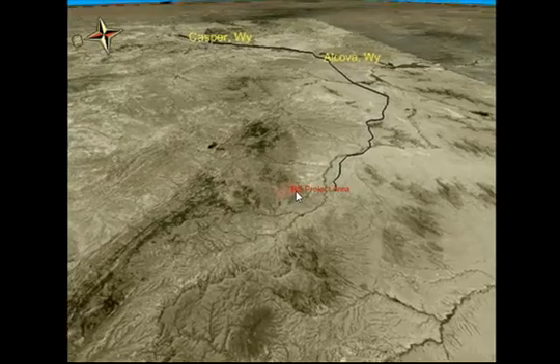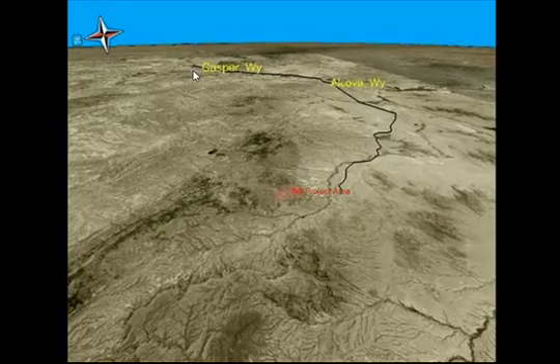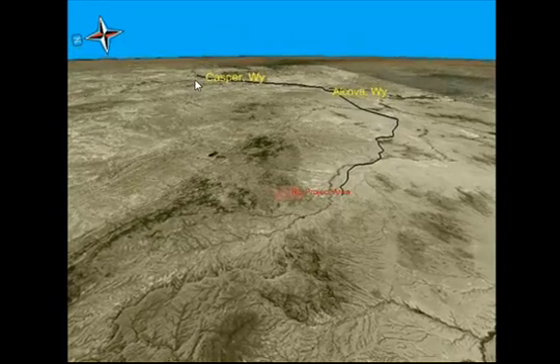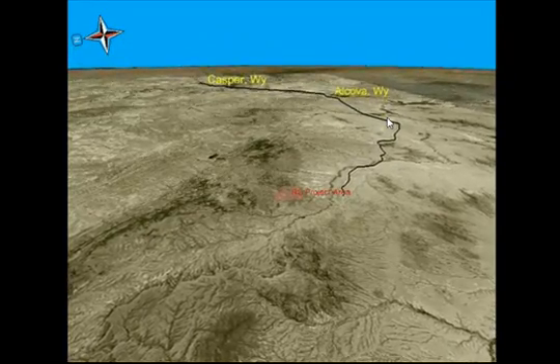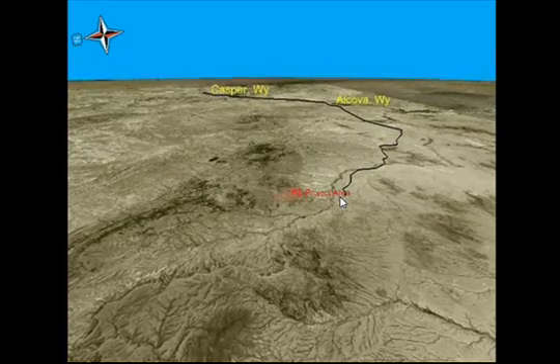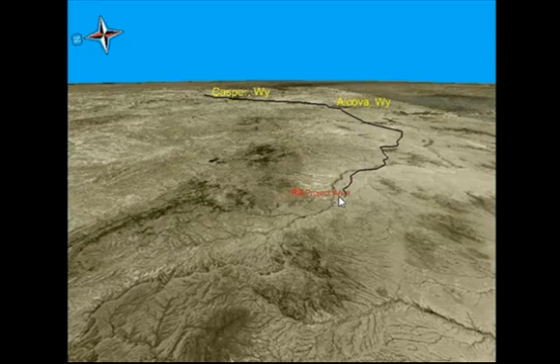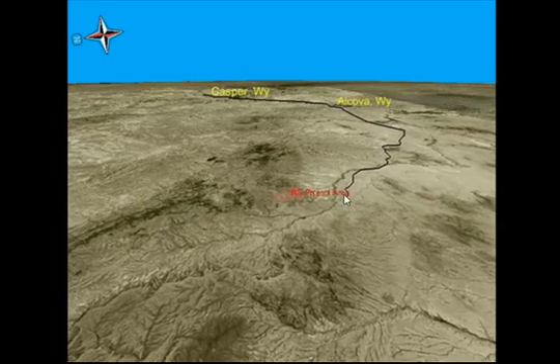Rattlesnake Hills lies within an hour's drive of Casper, Wyoming, a community of about 30,000 people. Great infrastructure — a paved road all the way and then a dirt road to the property, maintained by the county year-round. Our nearest community is Alcova, Wyoming, which hosts several hotels as well as a fishing resort.